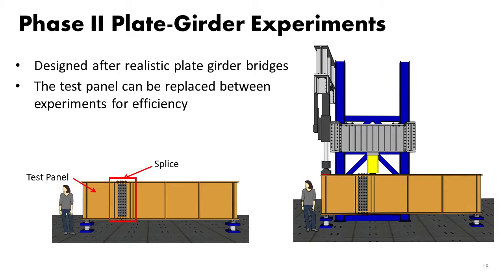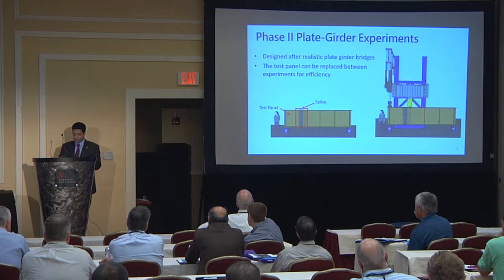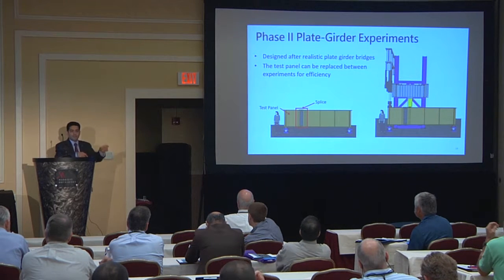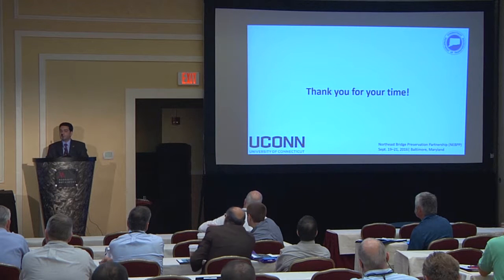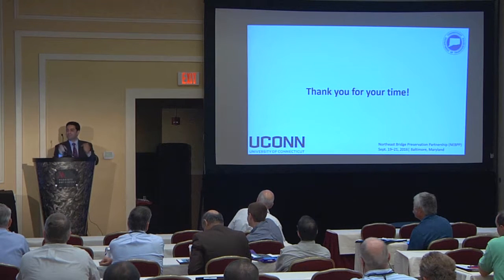The upcoming experimental work for phase two — you can see here the plate girder we will be testing. We came up with the idea of replacing just the end panel, the test panel, and reusing the tail, since that portion remains elastic. We hope to see the effectiveness of the repair for different levels of corrosion and different possible patterns, such as a full panel cast or just a column.